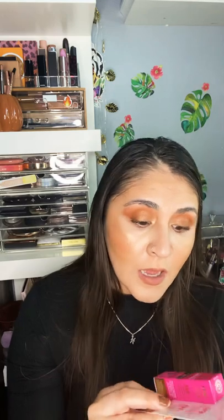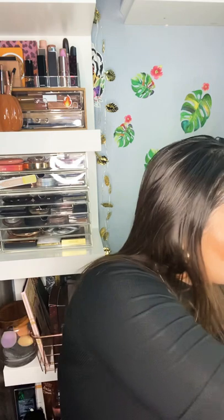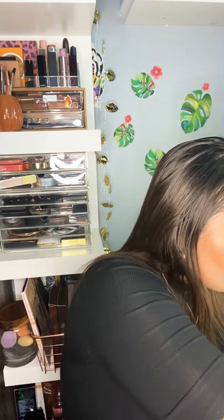Next I got another Grande Lash MD serum. I'm trying to help my lashes because I did lash extensions and a lash lift, and my lashes are just not in great shape right now. I've been trying the serum here and there — people say it works with consistent use, so we shall see.